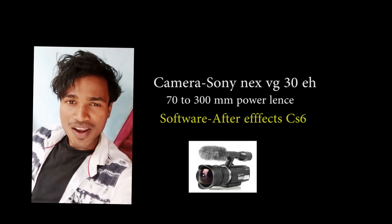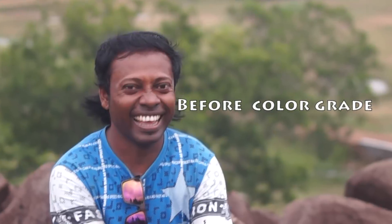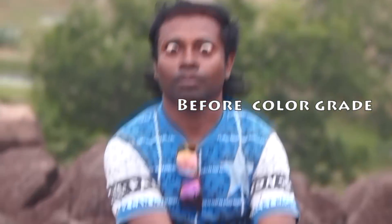Hi guys, I am Popu and today I am showing you some color grade vs. original footage — color grade to cinematic look.